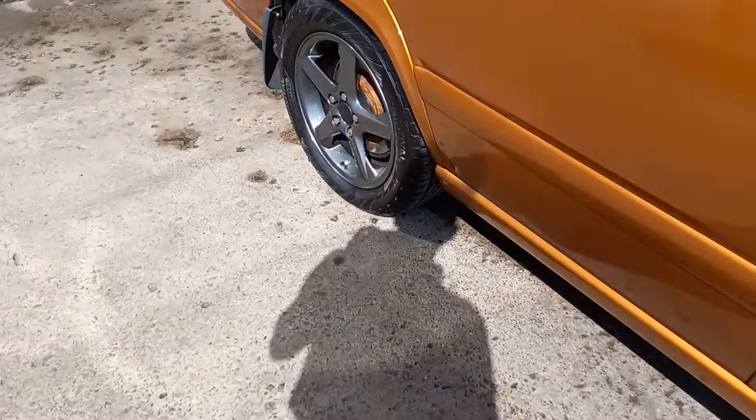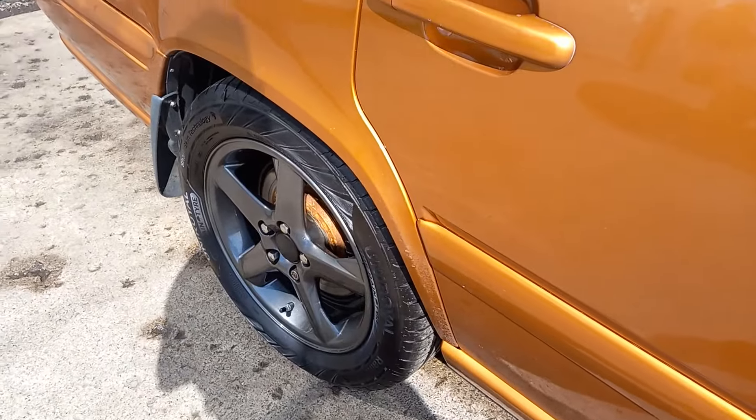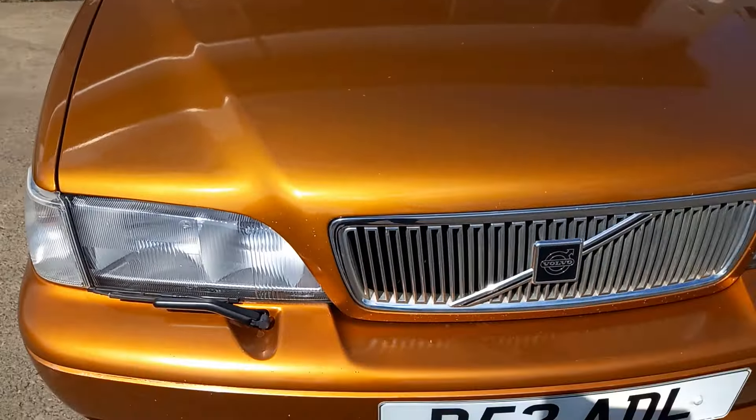The roof has got — it almost looks like dust, but it's not terrible, certainly not bad for a car of its age. A little bit round that back wing — that could probably be a couple of stone chips being kicked up. The bonnet's nice, a few stone chips but what do you expect.